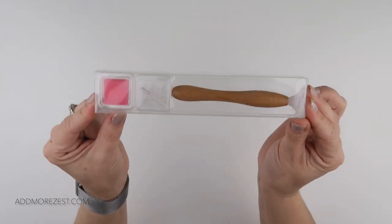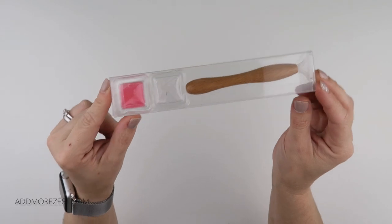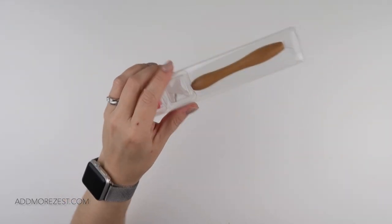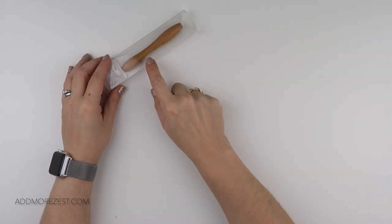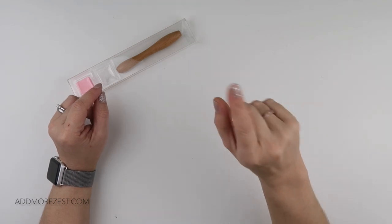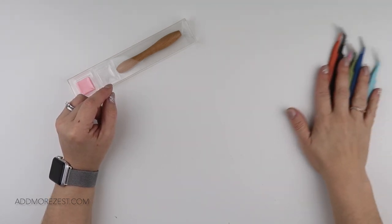Our very popular wooden pens have made it to our inventory, so we do listen to what people love. This is the first stock item. Our next stock item is angled tweezers.